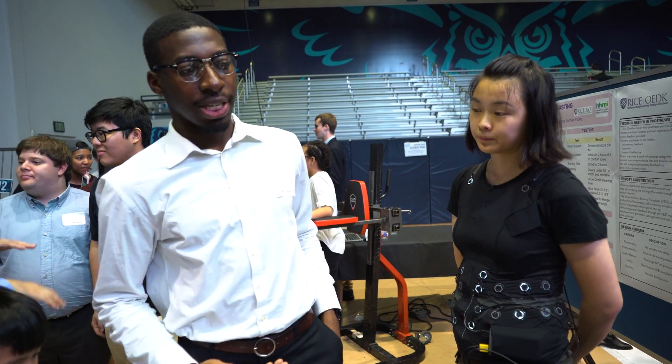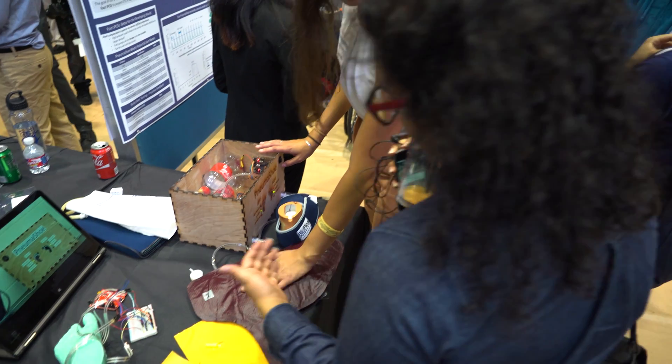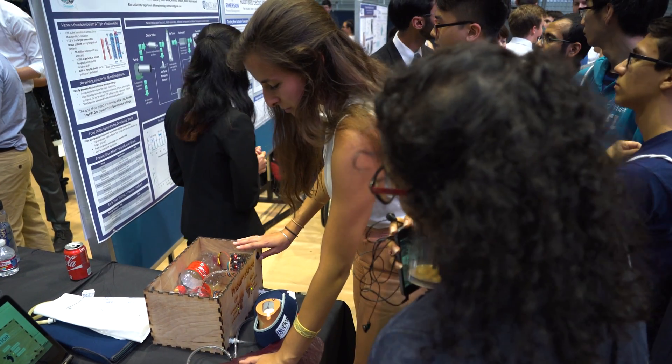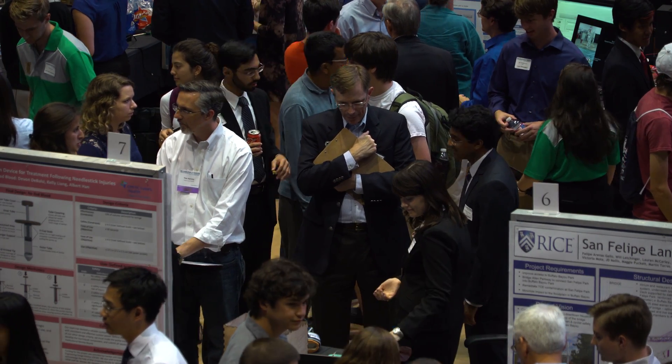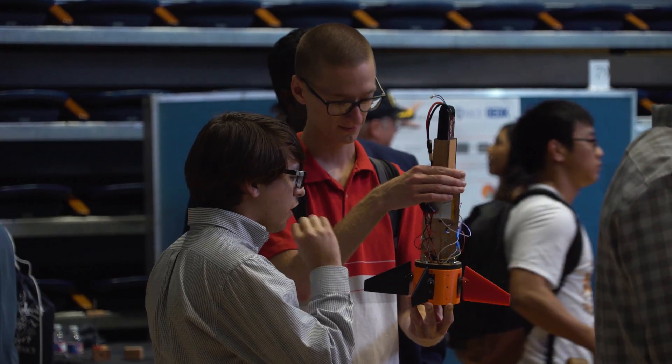The purpose of the project is to give prosthetic users sensory feedback inside of their prosthetic limbs. These are really bright ideas that people have had — groups of five or six people that they've been working on. But when people get to see it, you really realize these are brilliant students at this university.